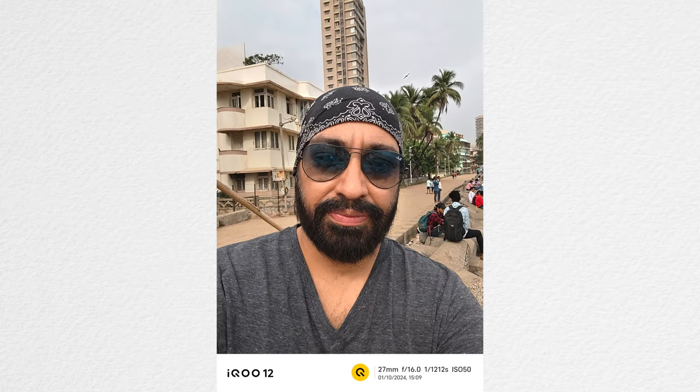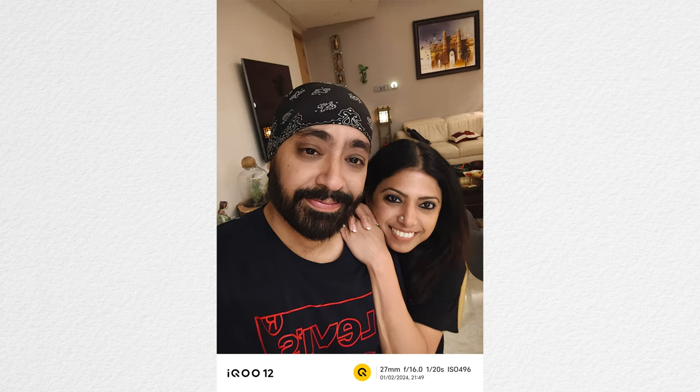Here are some images taken with the 16 megapixel selfie camera — really wide angle with amazing skin tones, perfect for selfies. This is a Full HD 30fps video recorded handheld from the front camera. Sadly and surprisingly, there is no 4K video recording from the front camera, which is a bit surprising for a phone at this price. But the stability and quality are really good, and the audio you're hearing is being recorded from the phone's mics.